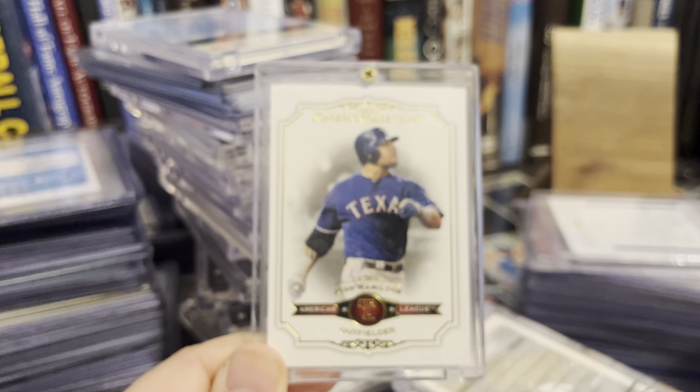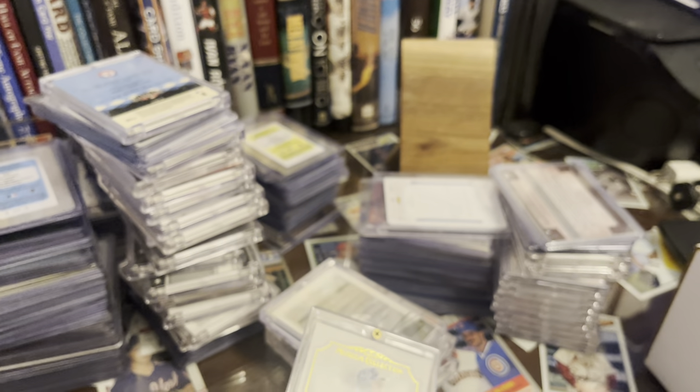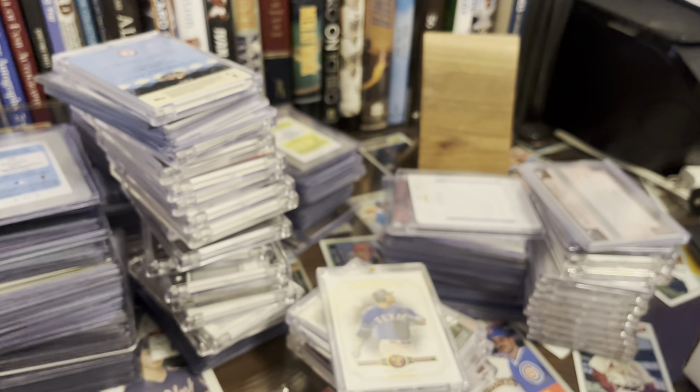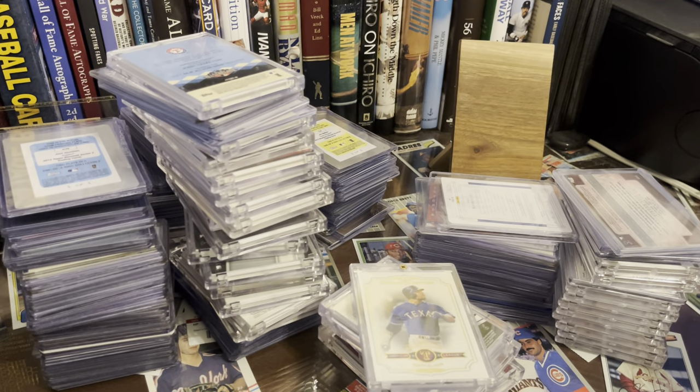So that is what was in that box — all the other one-of-ones that I have. I appreciate you guys watching, hope you enjoyed it. Let me know what you think down below. Talk to you soon, keep collecting.